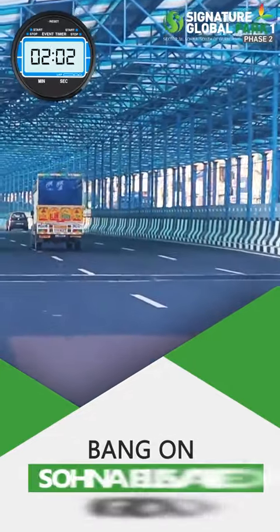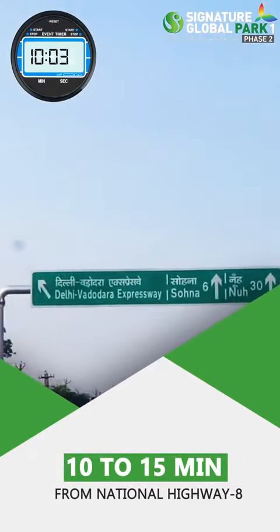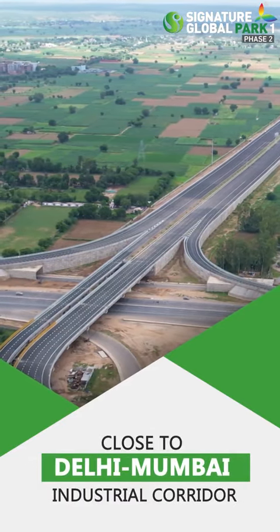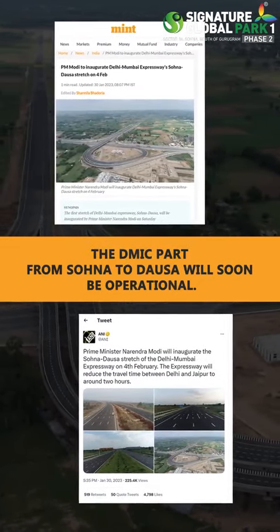Also, the newly connected Sohna Gurgaon Elevated Road is just about 10–15 minutes away. The six states connected to DMIC will be accessible from here, and soon Sohna will be fully operational once the DMIC is operational.